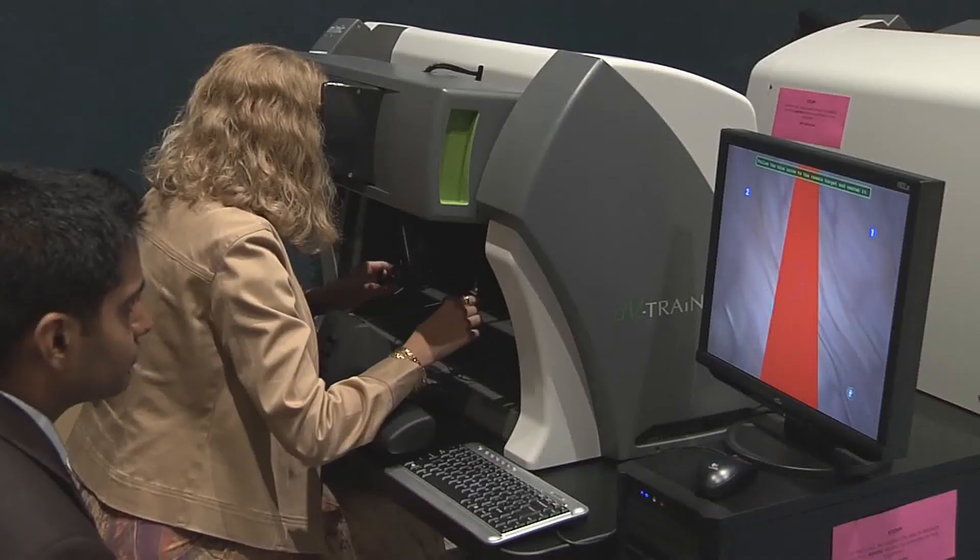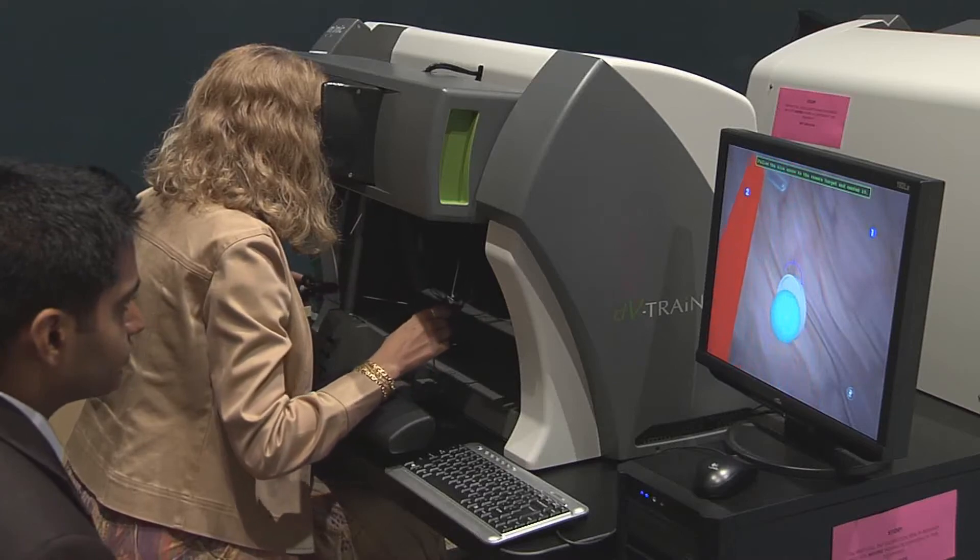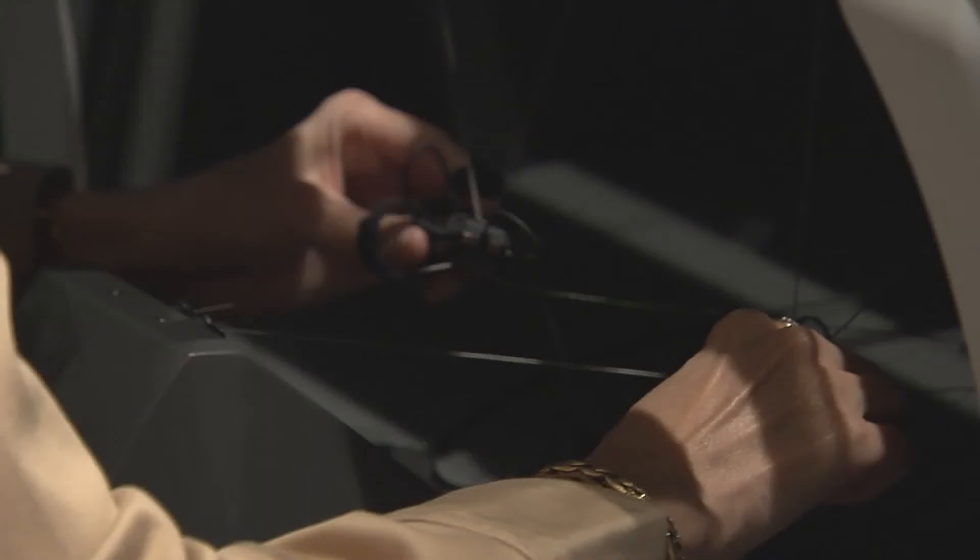After we get their scores in that environment, we insert some delay between the movement of their hands and what they see on the screen, and we see what kind of scores they get with that delay inserted.